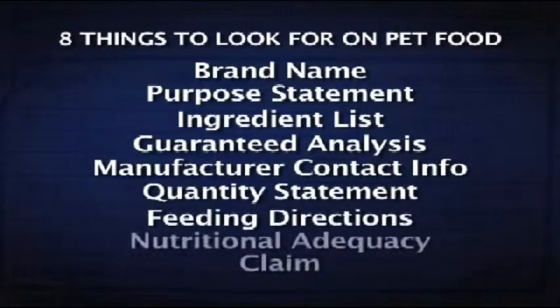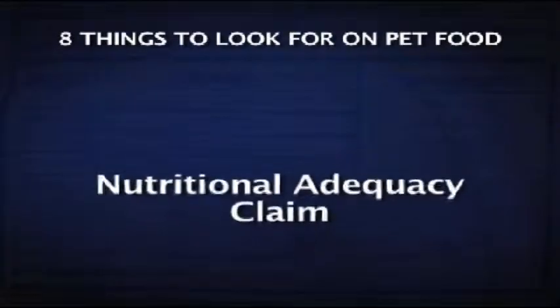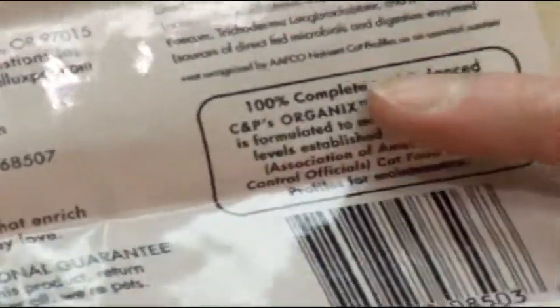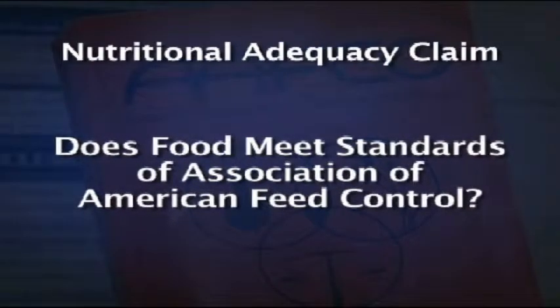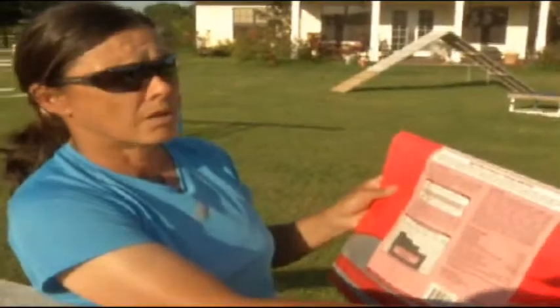Saker tells us these are the eight things to look for on the labels. The most important? It's a nutritional adequacy claim, which is probably the smallest part on the label, but by far the most important. The claim will tell you if the food meets the high standards of AAFCO, the Association of American Feed Control Officials. Our trainers didn't know about the claim, but after scanning the back of this bag, they found it.